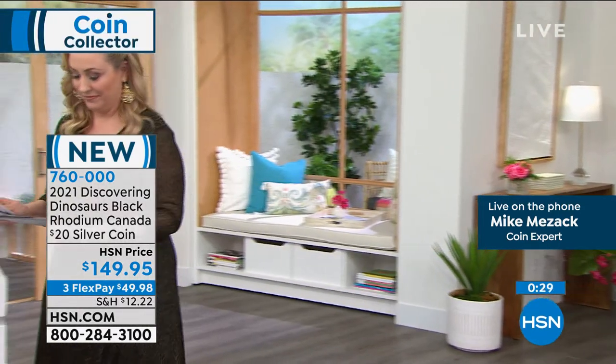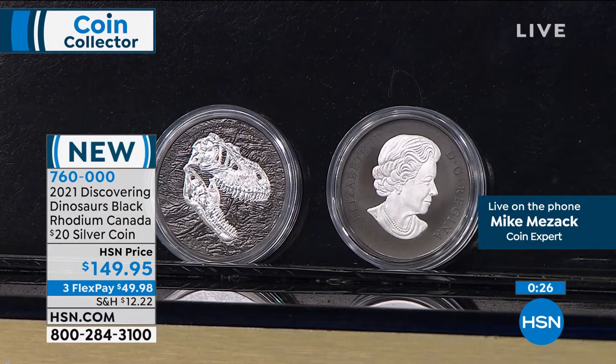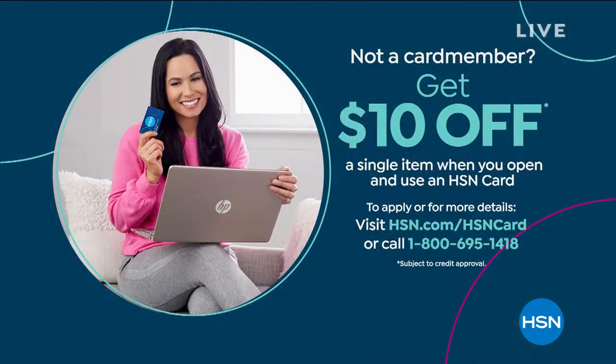It's $20 face value, and there's that beautiful box done by the Royal Canadian Mint. I think this is the first coin in the series of discovering dinosaurs from 2021 — really cool coin, very limited edition, great way to start your collection. And FYI, as somebody who does a lot of jewelry, rhodium is a member of the platinum family. So if you don't have an HSN card, we've got several coins in our two-hour show that you have VIP financing on. You get $10 off a single item when you open and use an HSN card. Apply or get more details at hsn.com or call 800-695-1418.